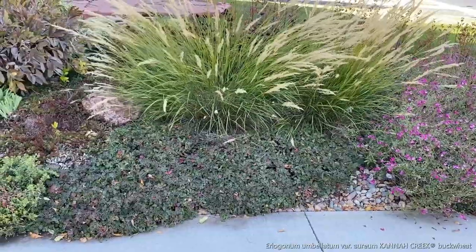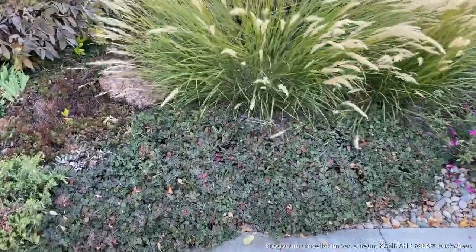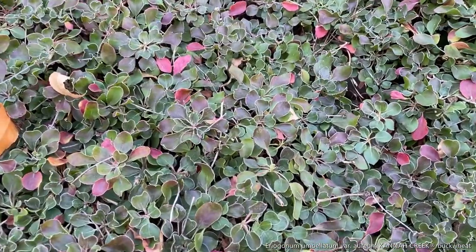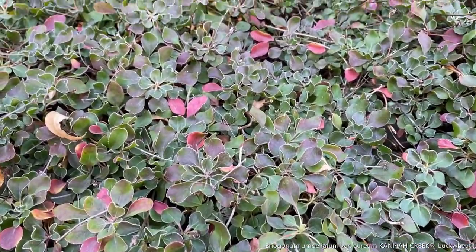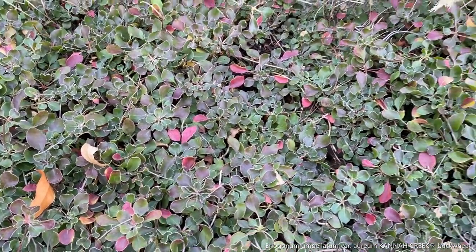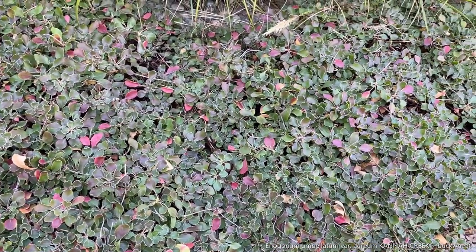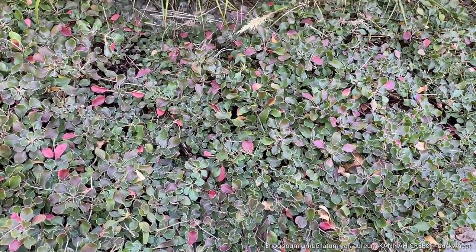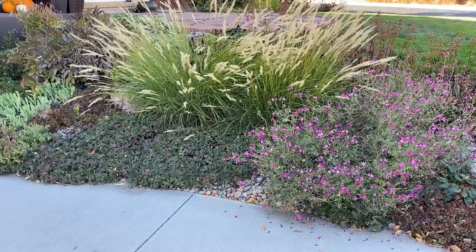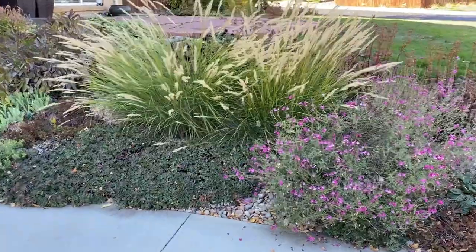Up front we have Ariaghanum umbilatum variety Arium, the Canna Creek buckwheat. It's just now getting that fall winter foliage on it — this is going to turn a really beautiful, deep purple, almost maroon color. All three of them are looking gorgeous, grouped together or as standalone plants.